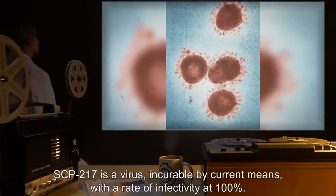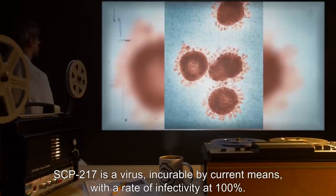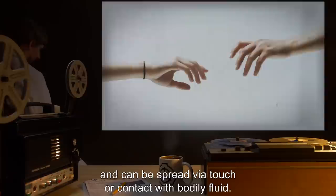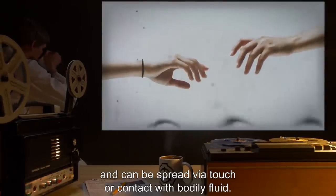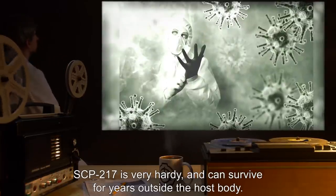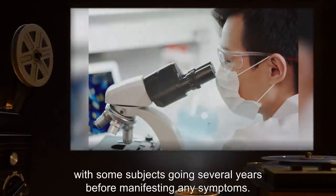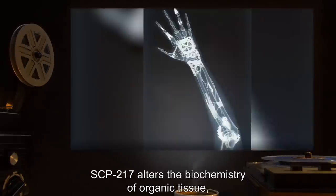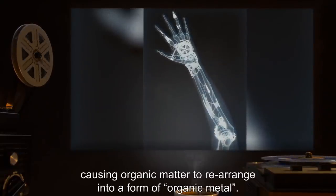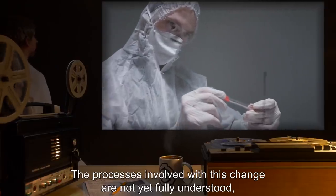Description: SCP-217 is a virus, incurable by current means, with a rate of infectivity at 100%. It affects all organisms in the Kingdom Animalia and can be spread via touch or contact with bodily fluid. SCP-217 is very hardy and can survive for years outside the host body. The process of infection is very slow, with some subjects going several years before manifesting any symptoms. SCP-217 alters the biochemistry of organic tissue, causing organic matter to rearrange into a form of organic metal. The processes involved with this change are not yet fully understood, but the advanced stages are well documented.